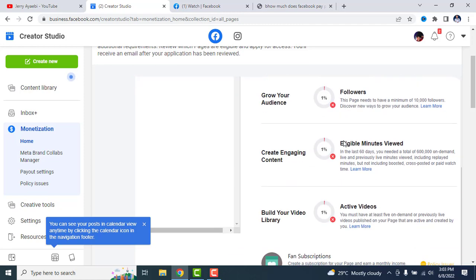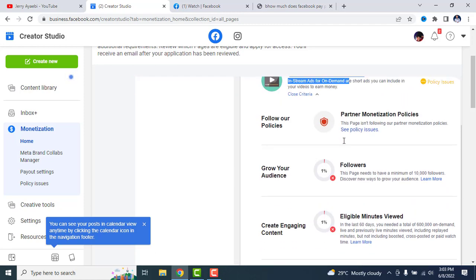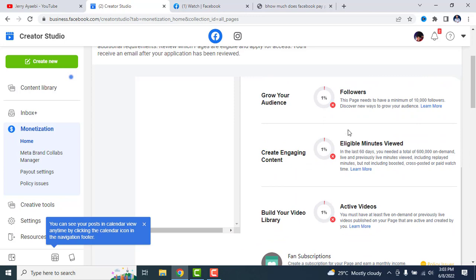The first criteria you need to meet — beyond complying with their policies — is that your page must have a minimum of 10,000 followers. This is different from YouTube, which requires just 1,000 subscribers. Facebook requires 10,000 followers.